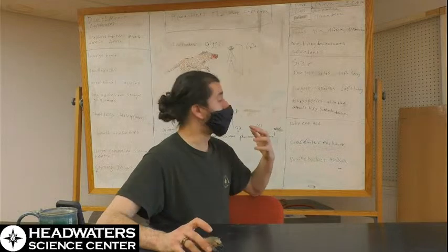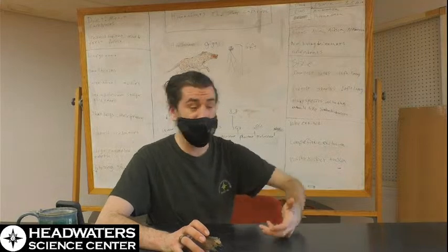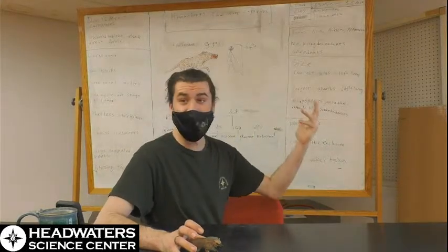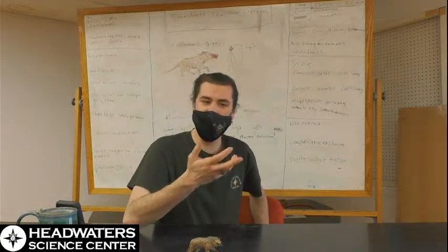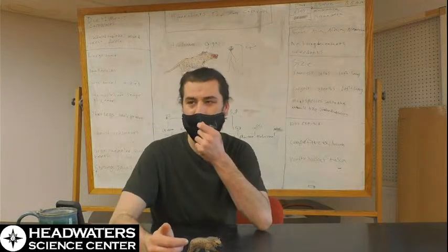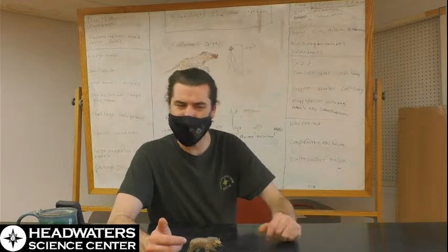Hyenodonts are a group of mammals from roughly 63 million years ago to 8.8 million years ago, in the order Hyenodontae. That's the best picture I can give you of what they're related to. Hyenodontae was at one point put under the classification of creodonts, much like Insectivora today — where we stick animals we don't know what they're related to.